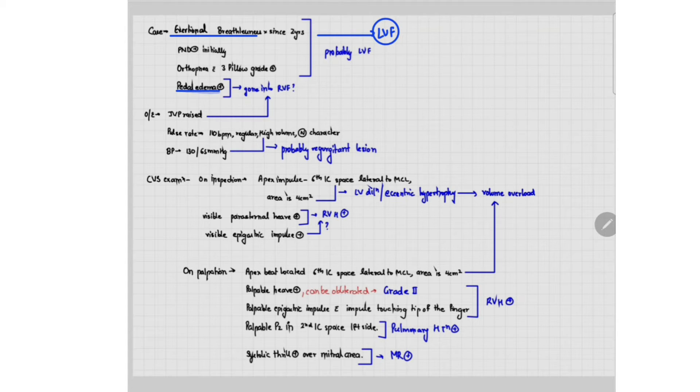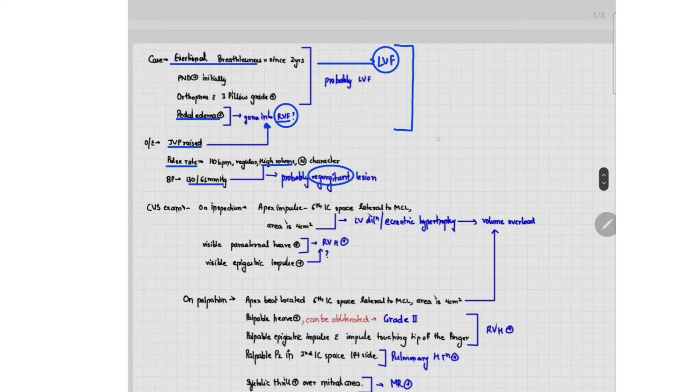Since the last four months, the patient also has pedal edema, so the patient may now have gone into right ventricular failure. On examination, the raised JVP also supports right ventricular failure. The pulse rate of the patient is high volume with a high pulse pressure, which suggests the patient probably has a regurgitant lesion. The vitals — heart rate and blood pressure — are very important as they help us determine whether the lesion is stenotic or regurgitant. A low volume pulse with low pulse pressure suggests a stenotic lesion, whereas a high volume pulse suggests a regurgitant lesion.